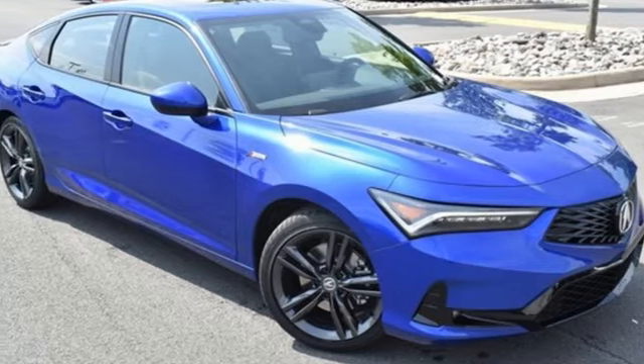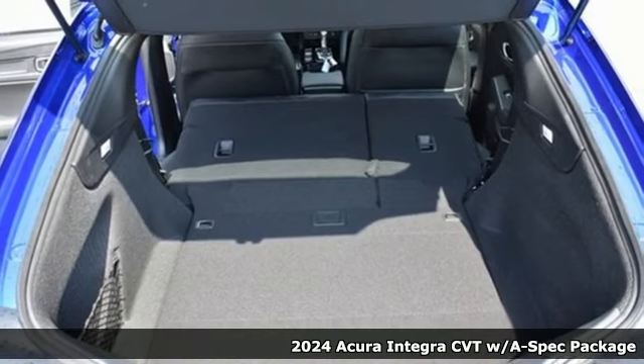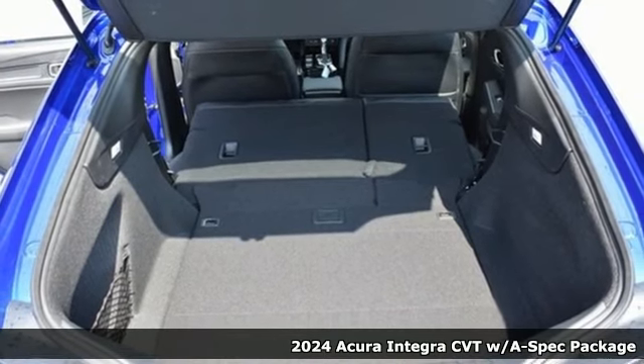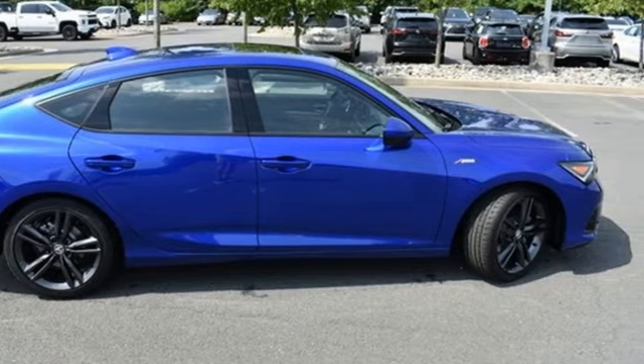It's a new 2024 Acura Integra. The demands of a true driving enthusiast set a high bar. Consider them met. It comes with the features you need, and better yet, want.